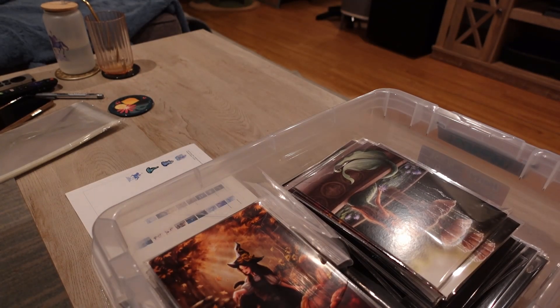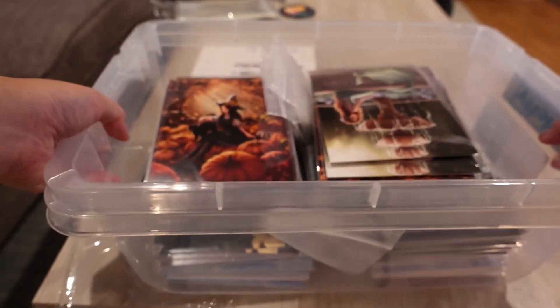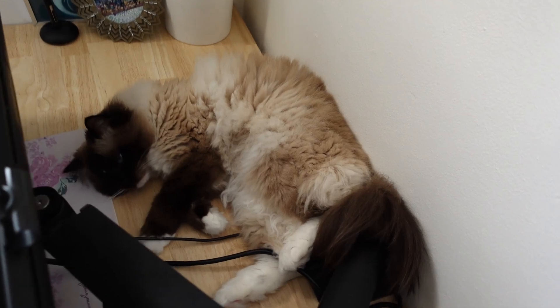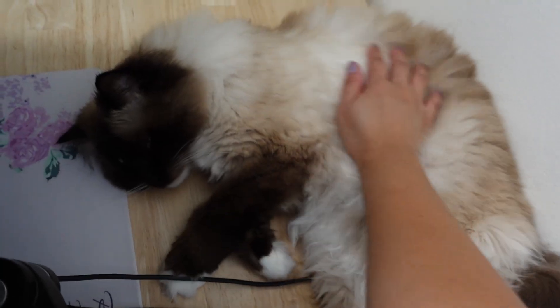Thank you for joining me. We are all set for upcoming markets, and I always check this bin to see if I ever need to refresh any inventory. Milo gave us a high five! This is one of Milo's favorite spots to sleep — right behind my Cintiq, tucked away in a corner where he can really take some peaceful naps.